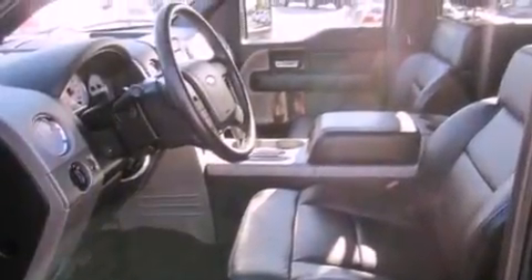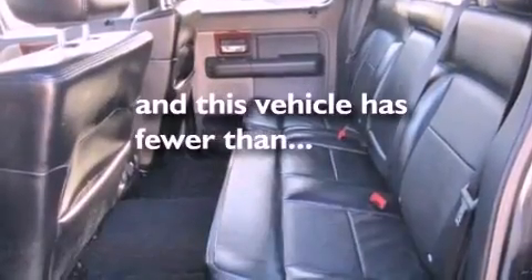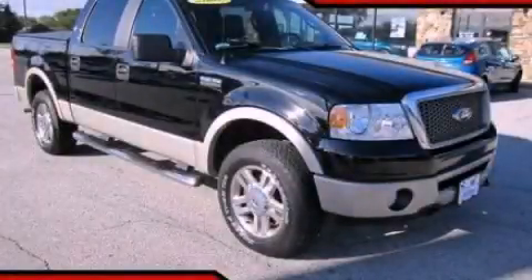Dusk sensing headlights, front and rear reading lights, and this vehicle has less than 40,000 miles. Call now to find out how you can own this breathtaking automobile.